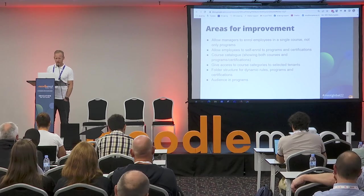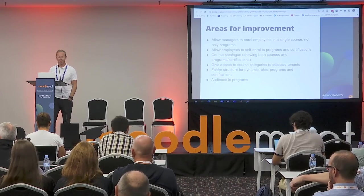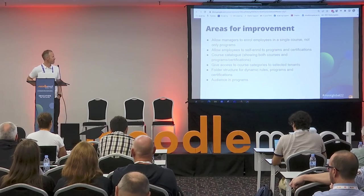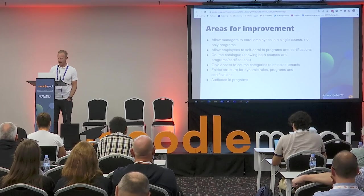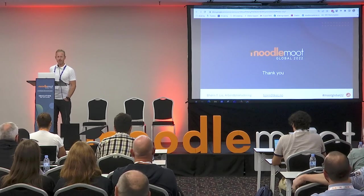We're a little ahead of schedule because of the missing live demonstration, but that's everything I had planned to show you. Thanks.